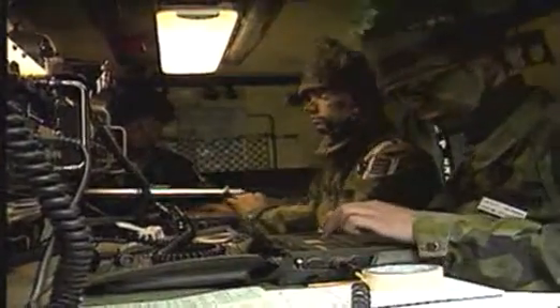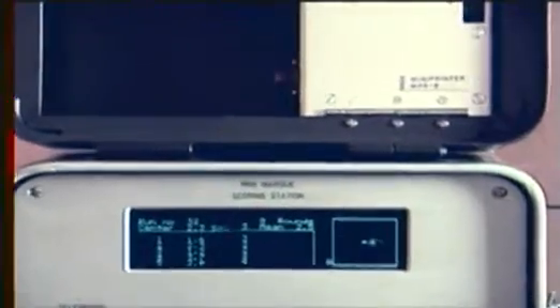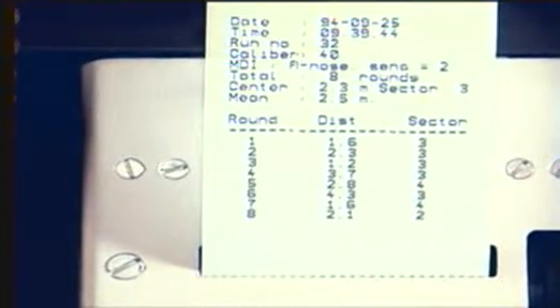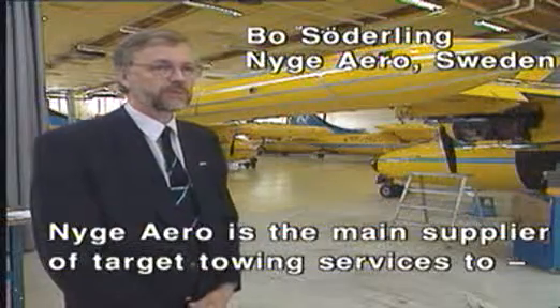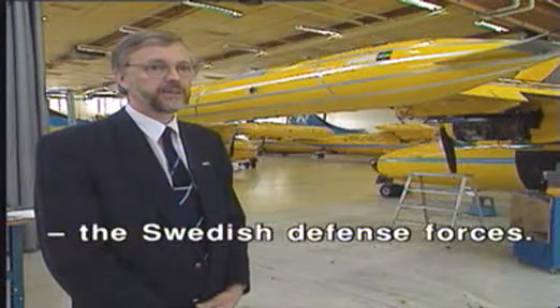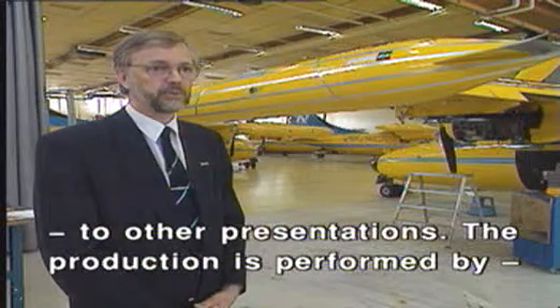For dependable target presentations, defense forces in several countries depend on professional target towing service companies, domestic or from neighboring countries. Nyga Aero in Sweden is but one such reliable asset, with vast experience performing on-time target presentations regardless of location.